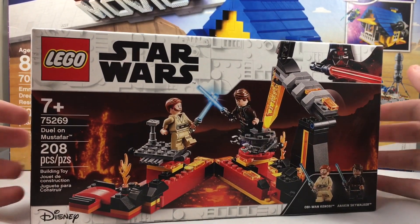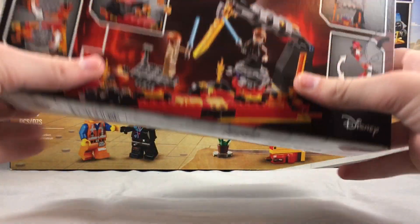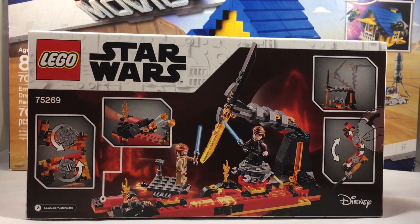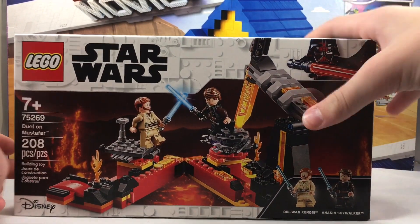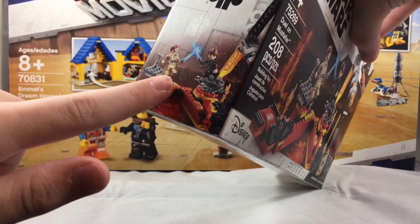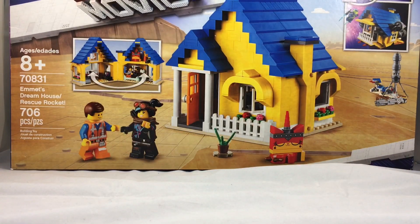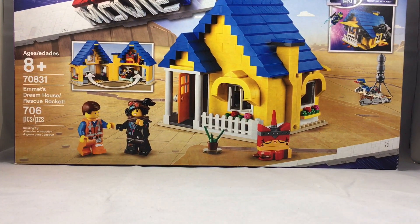The only good price deal I got was that one, and what might surprise you is I also got this newer set for $20. This is Duel on Mustafar. I really like this one — I don't really like the red, but I think it's a cool play set, more of a play set than a display set. You get Obi-Wan Kenobi and Anakin Skywalker, and it's one of my favorite Star Wars movies of all time. Sadly, Kohl's likes to put stickers on sets, so I had to take it off and now it's got sticker residue. The Emmett's Dreamhouse was originally $70, so I got it for $14 — that's 75% off.